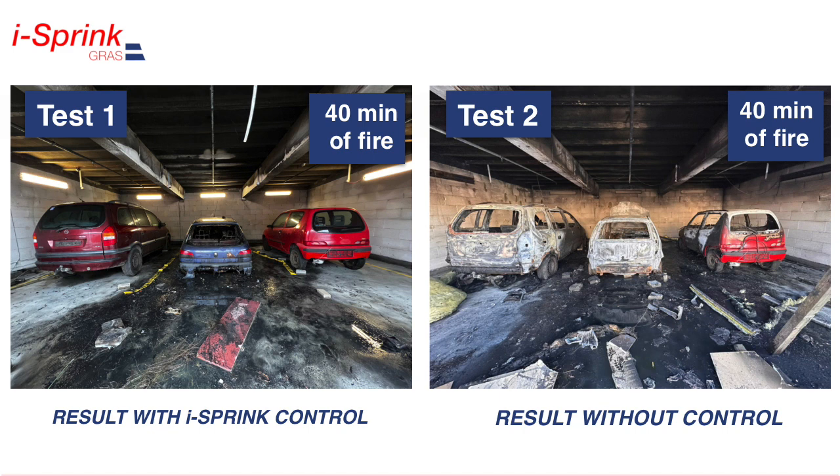The conducted tests of the ICE Spring system confirm the effectiveness of early detection, proper localization and indication of the fire location, as well as effective control against the spread of fire to other vehicles and building elements. Continuous water spraying made it possible to significantly reduce the temperature and obtain favorable conditions for rescue operations for fire brigades. The ICE Spring system is one of the most effective automatic fire control systems for electric vehicles, designed for both existing and newly designed facilities.